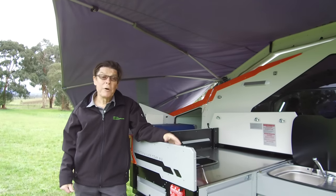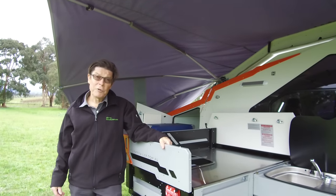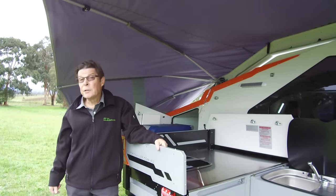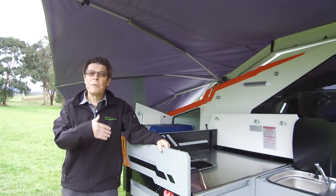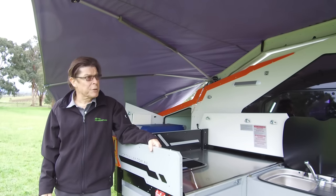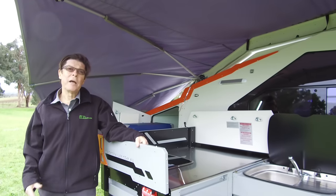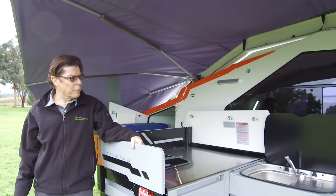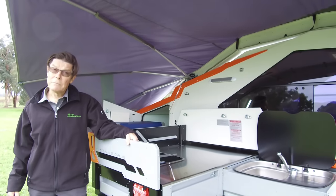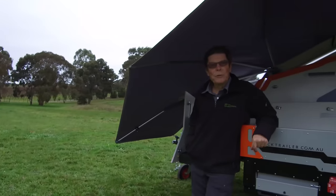So here we have the new T-Van Mark V. It's reset the bar in the camper trailer market and the others now have the job of catching up — that's quite clear. A little bit more expensive, priced from around $53,000 to around $76,000. That may seem a lot for a camper, but this is a jewel of a camper — it's for people that love fine design and function all wrapped in one bundle. You can read the full review on caravancampingsales.com.au. Thank you.